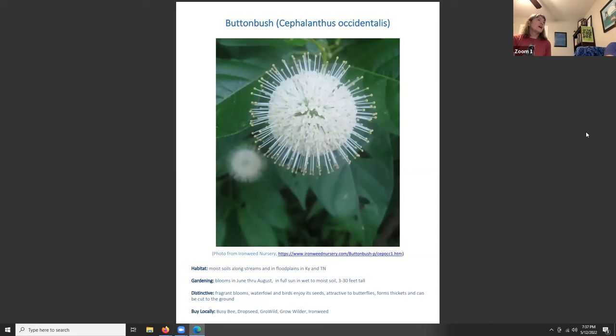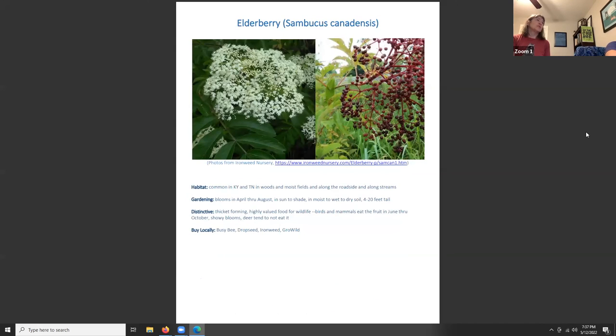Buttonbush, Cephalanthus occidentalis, grows in moist soils along streams and floodplains in Kentucky and Tennessee. It blooms June through August in full sun and wet to moist soil, and can reach three to thirty feet tall. It has fragrant blooms, waterfowl and birds enjoy its seeds, and it attracts butterflies. It forms thickets but can be cut to the ground and is easily transplanted and divided.